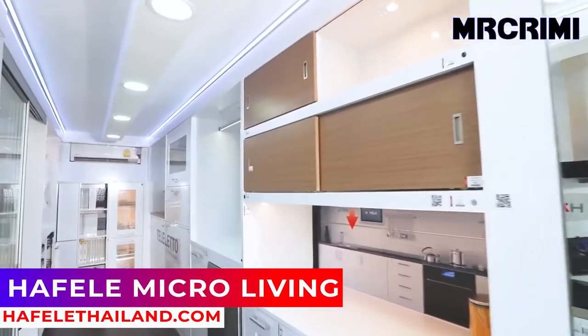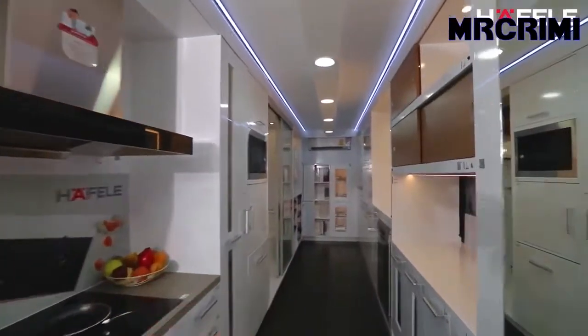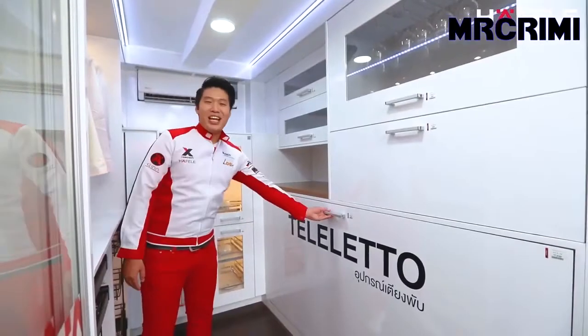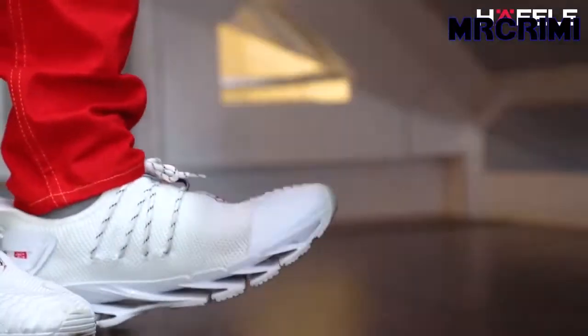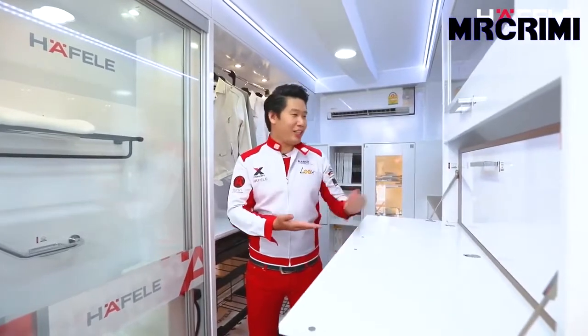Hefele Micro Living. More life per square meter is a concept that Hefele has been working on for a long time, and this model apartment is a great example of innovative living in minimal space. The apartment comes with a spacious multifunctional bedroom with everything you need: a wall bed, desk, cabinets, and a closet.